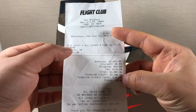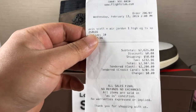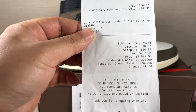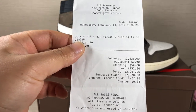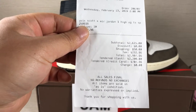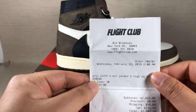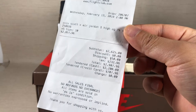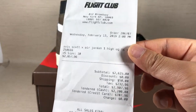Look, you can see how much I spent. $2,907. Yes, you can see clearly. I spent $3,000 on one pair of shoes. It's from Fight Club. You can see the price and the fee. Tax spent my $200. It's crazy.